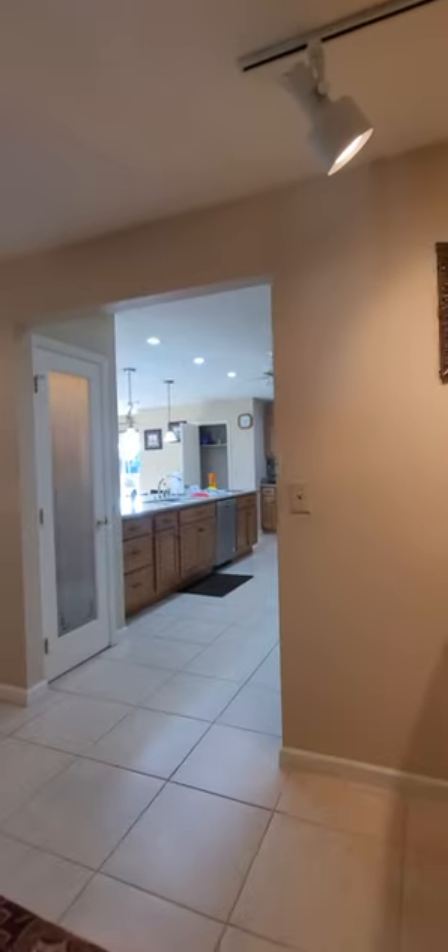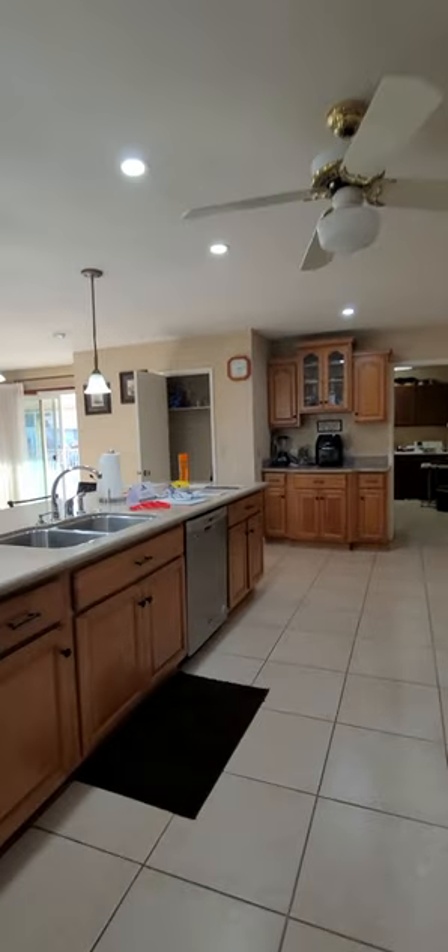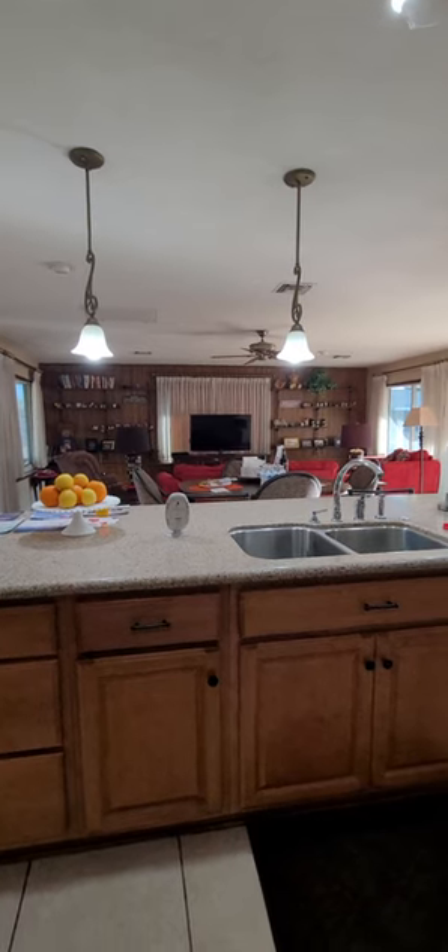There's that kitchen. I left the door to the pantry open. Beautiful, huh?